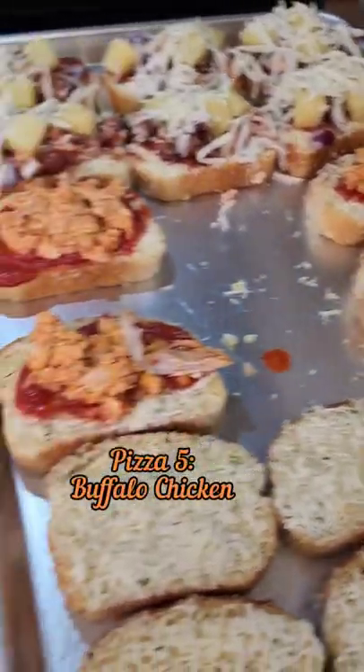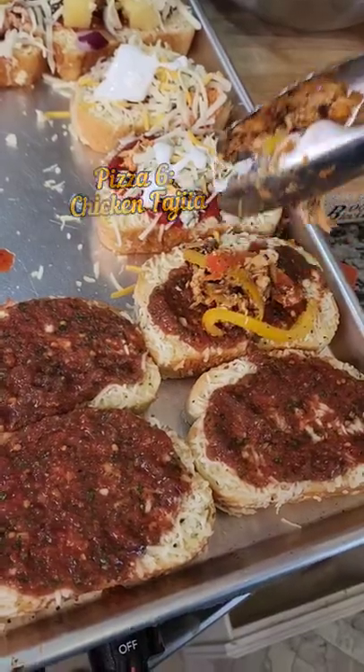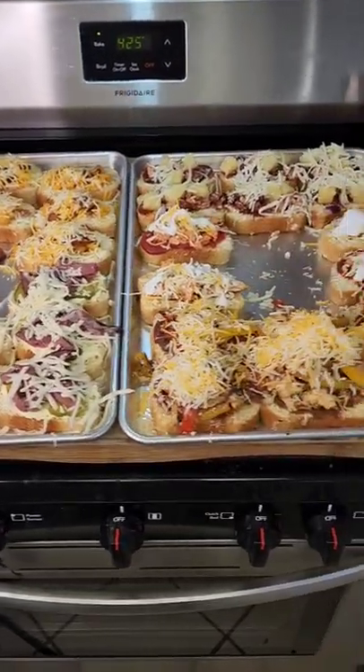Add the buffalo chicken and this one gets three types of cheese. For the fajita pizza, let's add the sauce and the fajitas. This looks gorgeous.